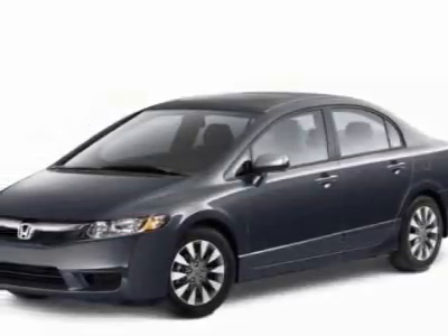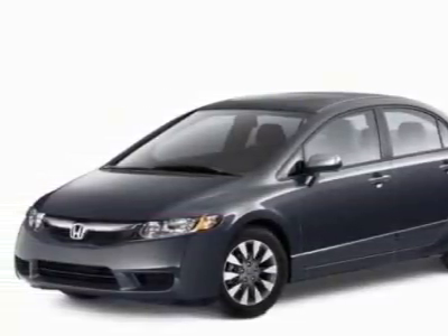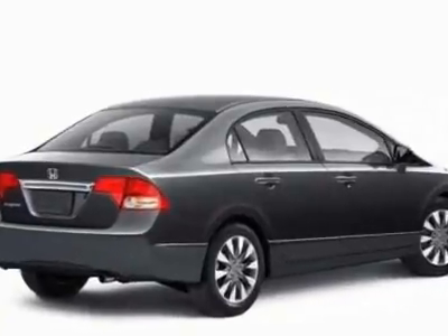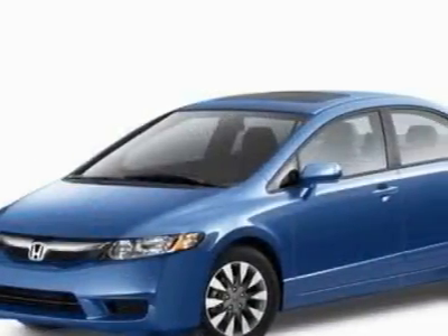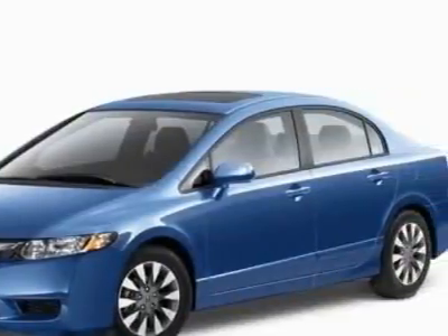Check out this certified pre-owned 2010 Honda Civic Sedan. Carfax has certified the Civic Sedan as having one owner. This Civic Sedan has just under 2,500 miles.